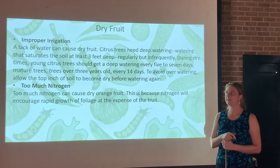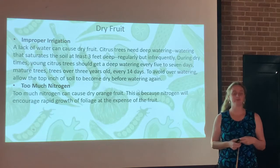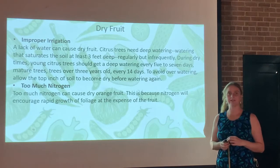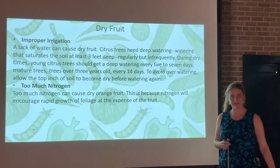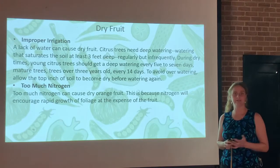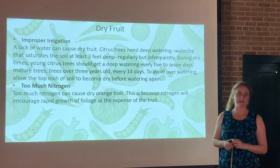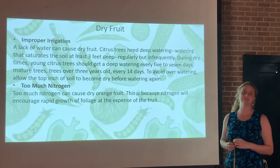Improper irrigation can also cause dry fruit — a lack of water in general. We encourage homeowners to have a plan for irrigating their trees properly, getting water just to the root zone and not splashing on the trunk or canopy. Have a plan for those dry months in fall and early winter. Citrus trees need deep watering that saturates the soil at least three feet down. This takes time and quite a bit of water — it can be cost prohibitive in urban areas, but it's worth it to save your crop. You want to water regularly but infrequently. It's better to water deeply once a week than a little bit every day.